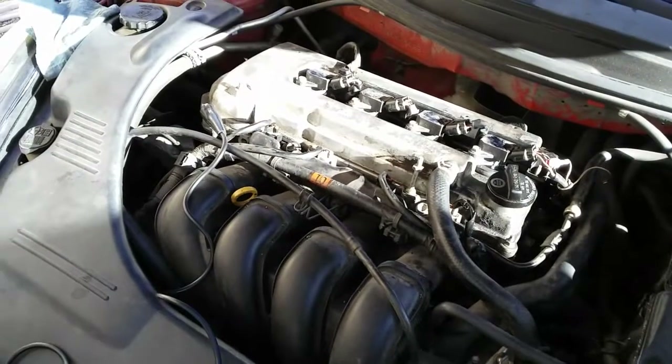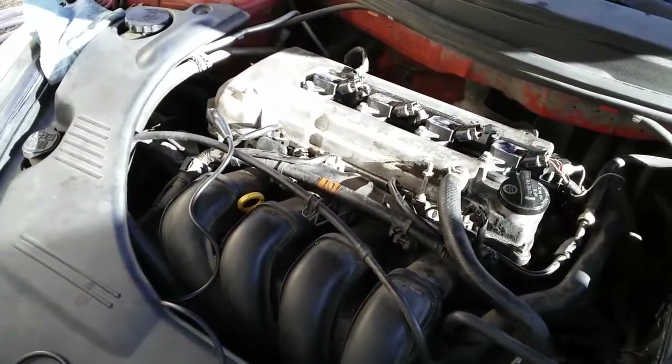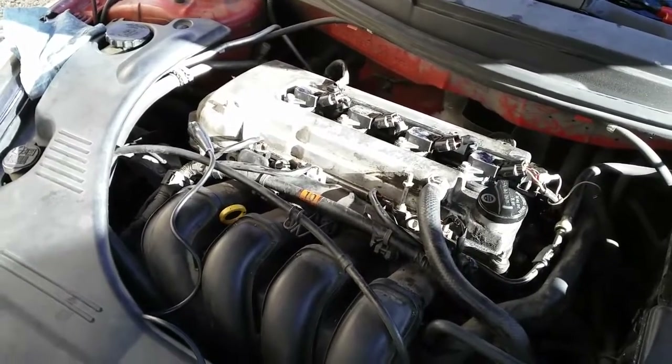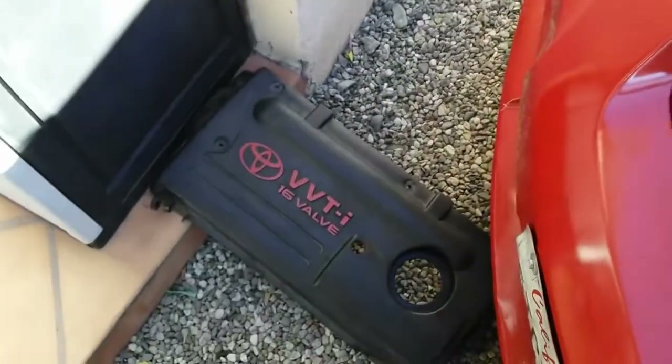Hey YouTubers, welcome back to EliDiobriTech. It's going to be a little quick video based on the effects of low oil. This is a 2000 Toyota Celica with a 1.8 liter engine, the GT version. It has a VVTI.